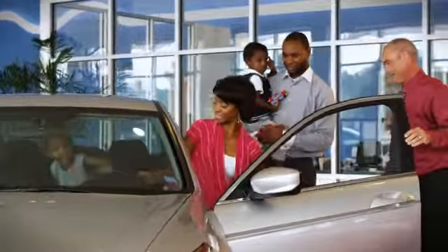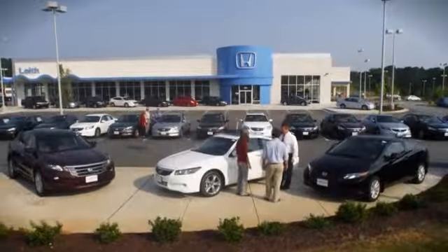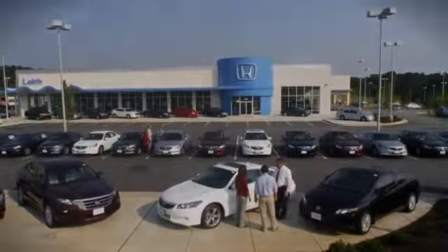Leith Honda — it's what separates us from them. We're conveniently located one mile north of I-540 on Capitol Boulevard in the new auto park.